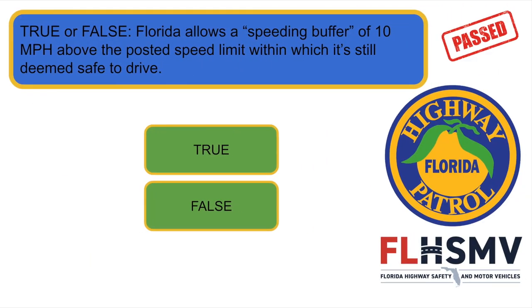True or false: Florida allows a speeding buffer of 100 miles per hour above the posted speed limit within which it's still deemed safe to drive. Correct answer is false.